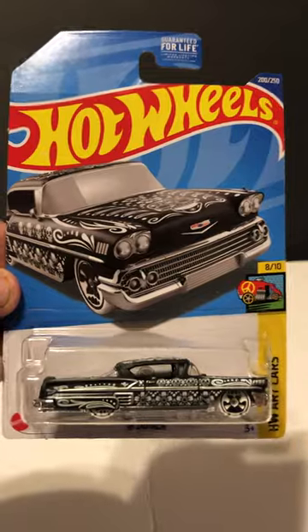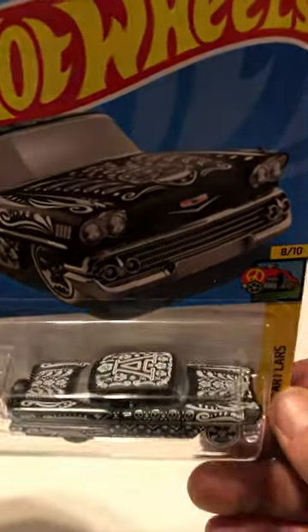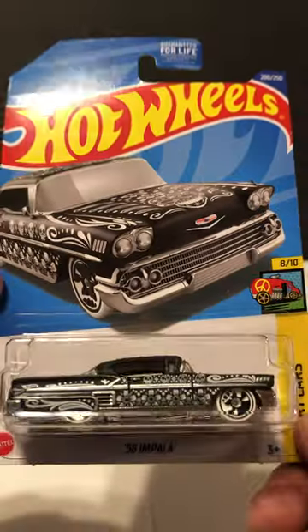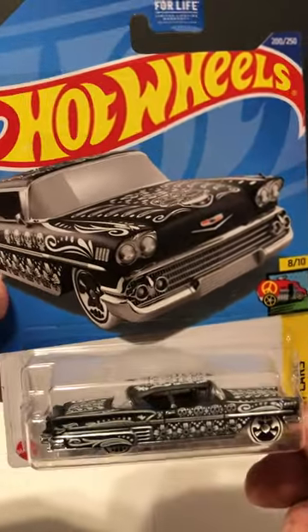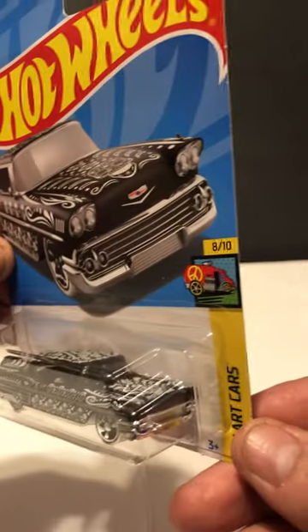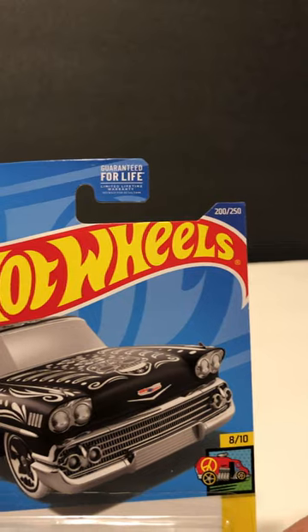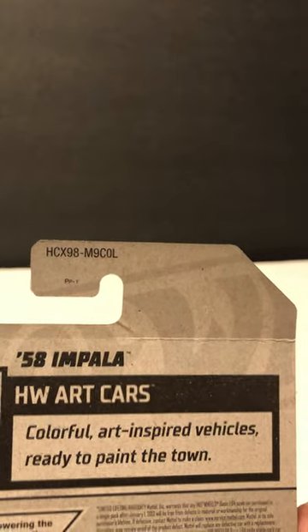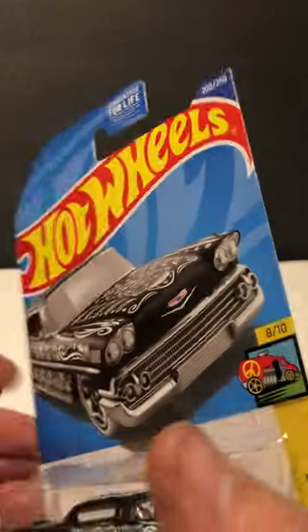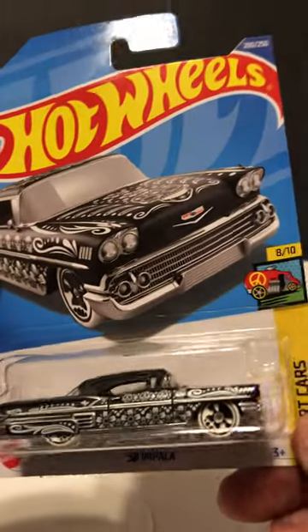Welcome back hot wheelers! Here we have a '58 Chevrolet Impala, which is a treasure hunt Hot Wheels treasure hunt. It has black skulls on it and is numbered 200 out of 250. It's marked HTX 98 — pretty cool looking treasure hunt.